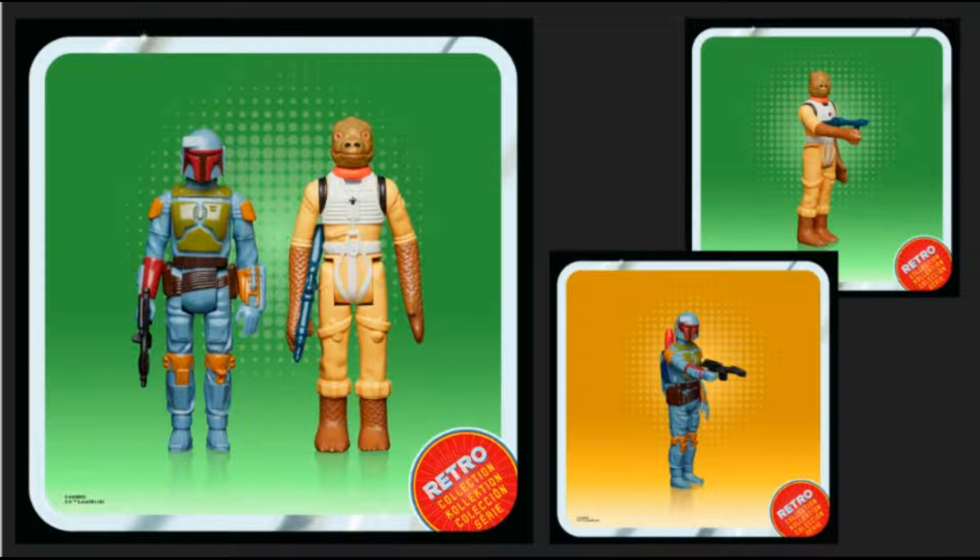Continuing the Black Series, this was revealed from the Andor series — Cassian Andor. I'm looking forward to that series; I think it looks good. We don't know a whole lot about what's going to happen, but what we do know is that they kind of have a blank slate — there's not anything they're locked into.